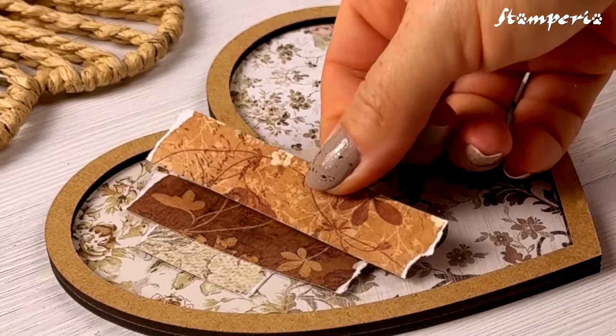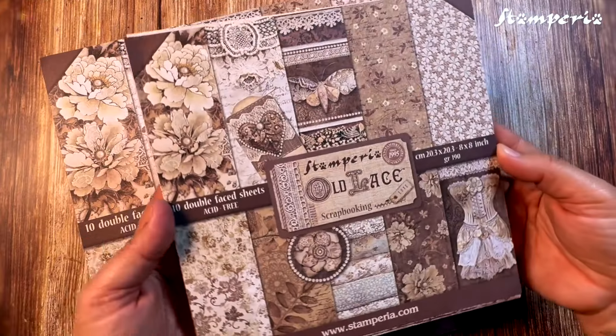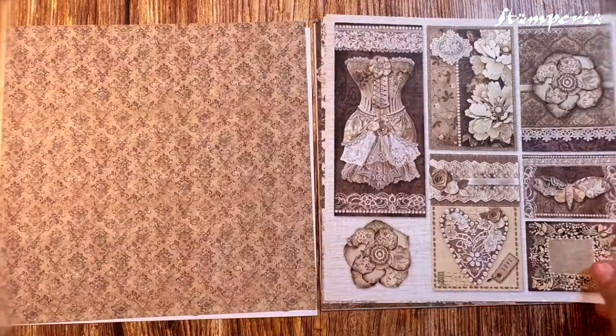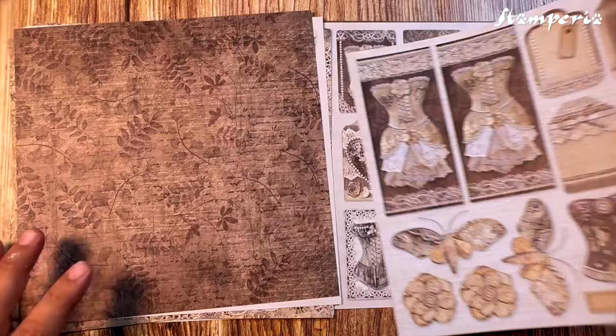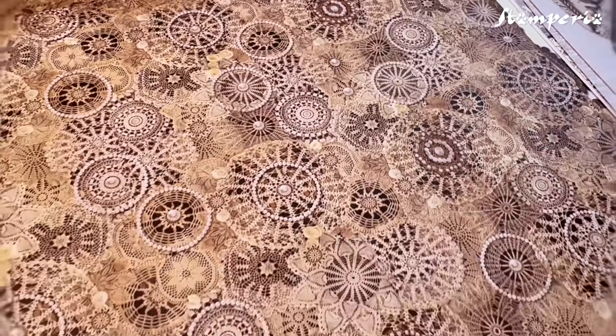Each piece tells a story. The Old Lace Collection offers scrapbooking pads in two sizes, with its timeless palette of warm browns and soft creams. A perfect harmony of backgrounds and cut-out elements. Simple to work with, yet full of grace and elegance.